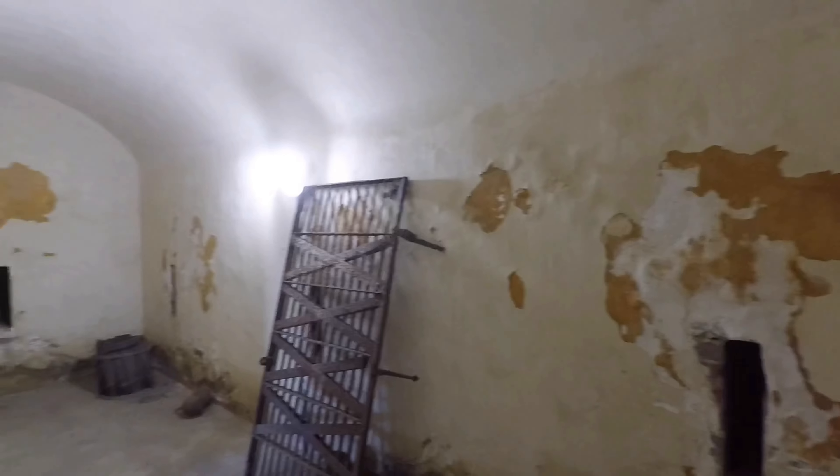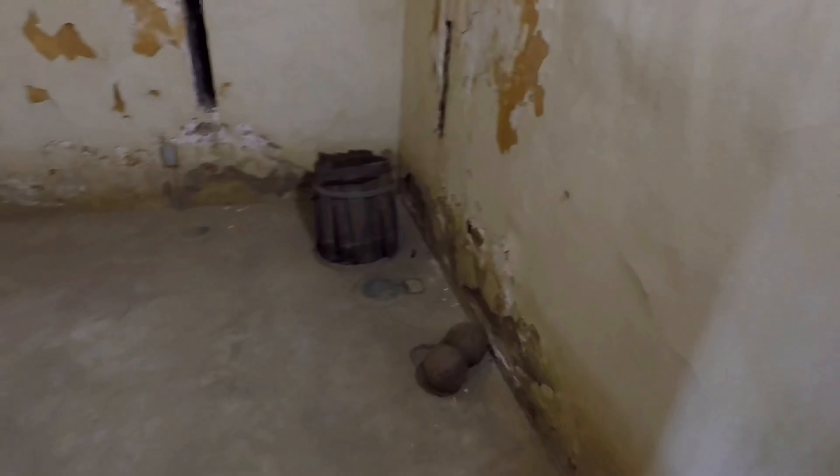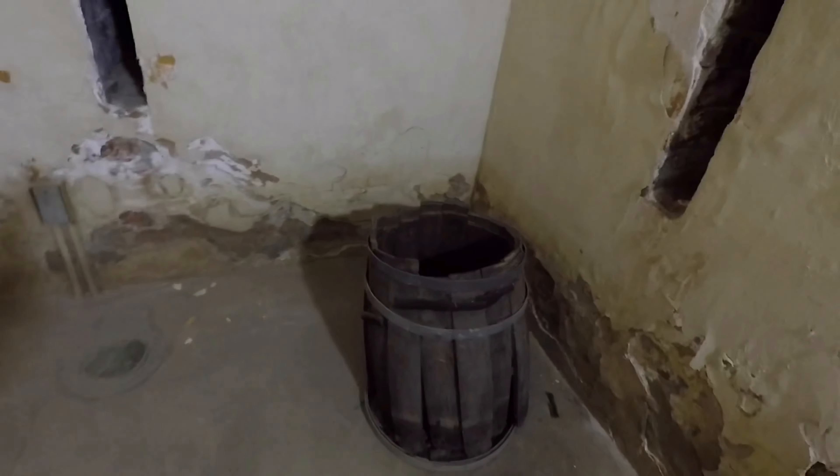It's not very big on the inside — a little stuffy, a little musty. There are cannonballs on the floor and some old barrels. I'm sure they're not from that period of time; they've been placed here just for decoration.